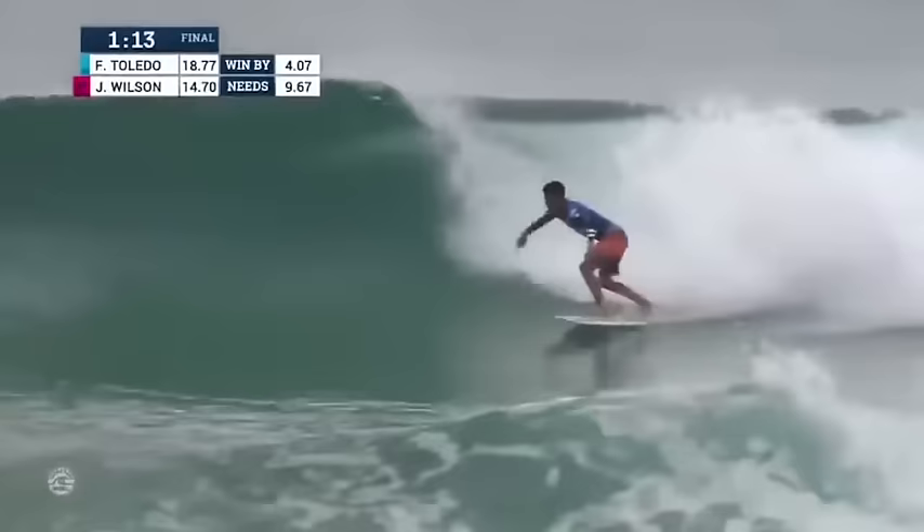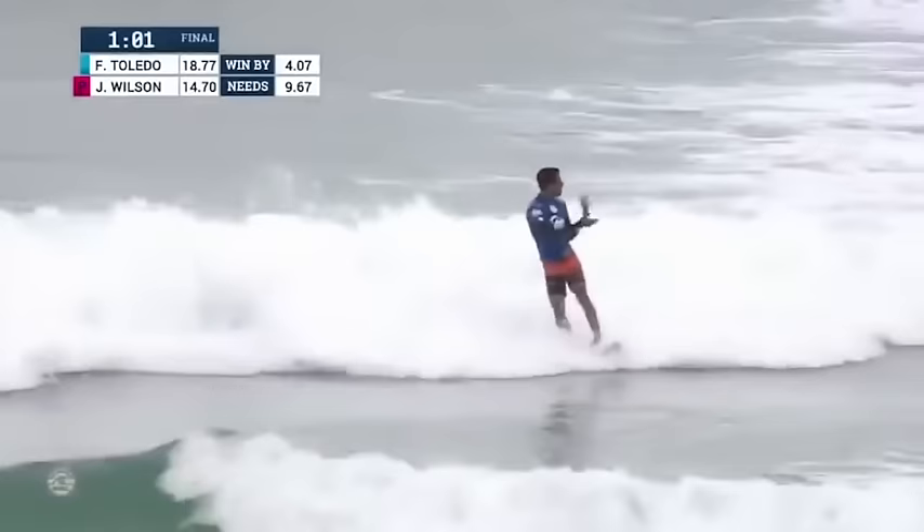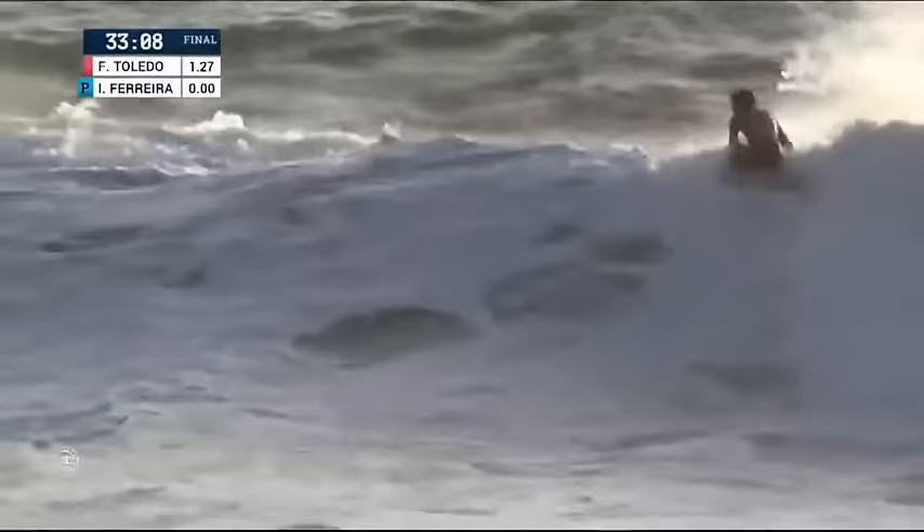Toledo without priority grabs this wave, comes off the bottom layback — hammer deep off the bottom again, he floats it coming around the corner, driving through a huge carving tail release. He pulls it off, straight up — bird! He ditches the fence. Toledo blows the tail into reverse. Can we give that a seven?